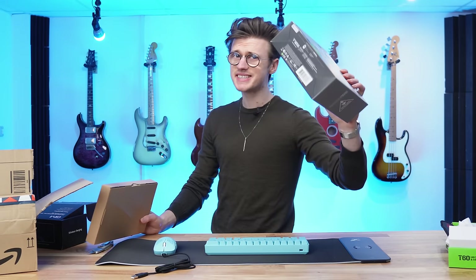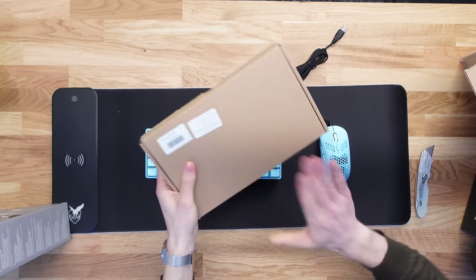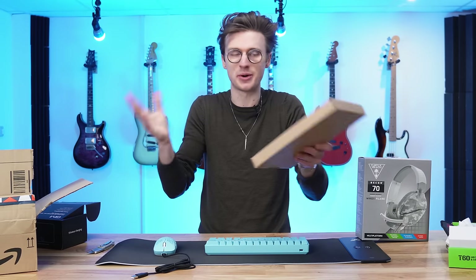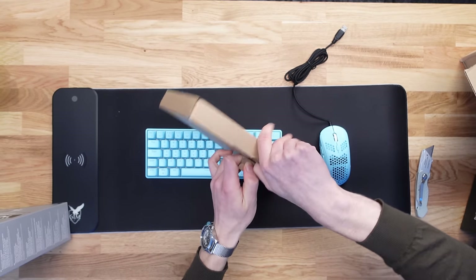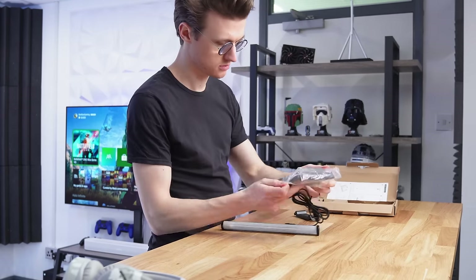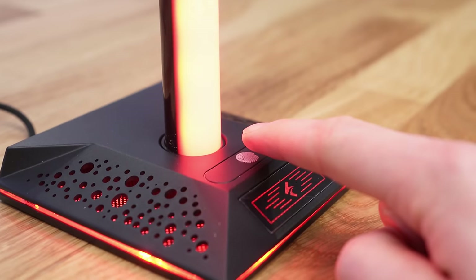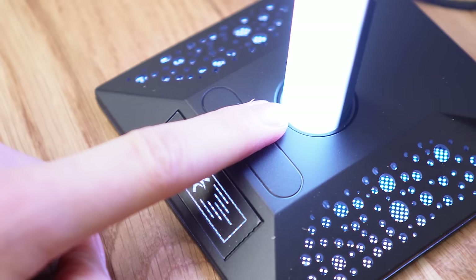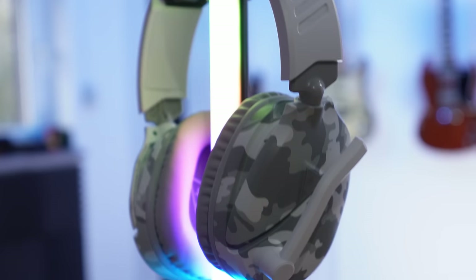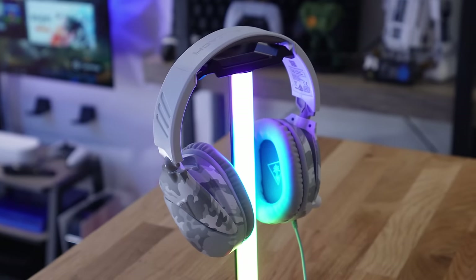Our setup isn't complete — we've got our headset, which means we need an RGB headphone holder. Inside this unbranded box I have that exact product. It was very quick and easy to build, and for $22 the end results are very impressive. There are loads of light modes selectable with a touch-sensitive button and it is really bright. My favorite feature has to be the included I/O — extra USB ports and a headphone jack — making this actually quite useful on your desk.